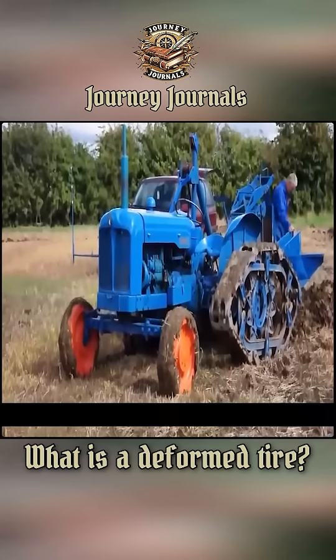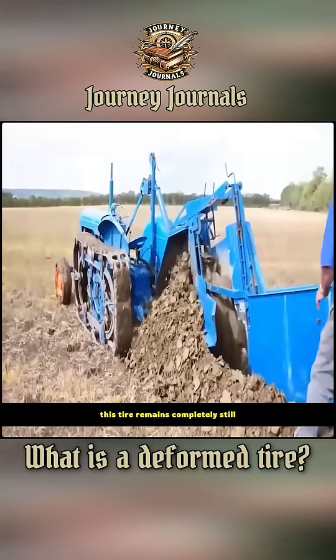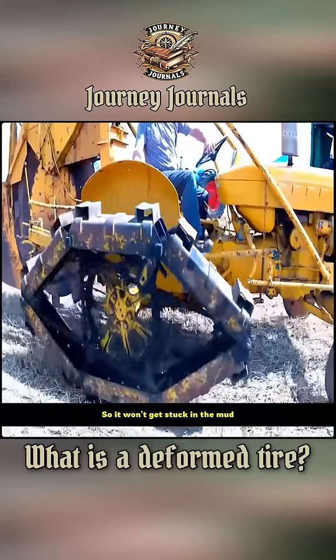But this deformable tire is different. Put a trench digger behind it — no matter how large the trench digger's range is, this tire remains completely still. And in terms of ground contact area, it's clear that the deformable tire has much more contact, so it won't get stuck in the mud.